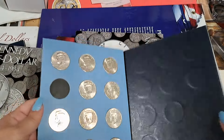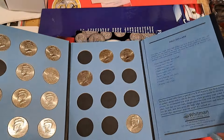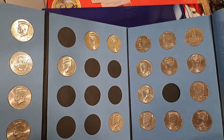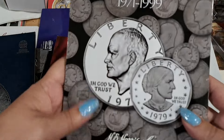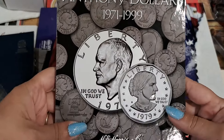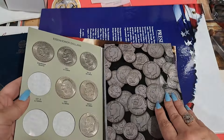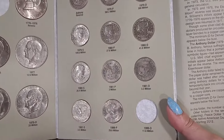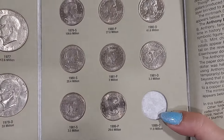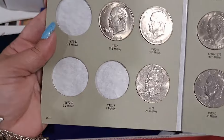Some more half dollars — average circulated half dollars, no silver. Then we have the Eisenhower and Susan B dollars. The Susan B is a pretty short set, so they have all the Susan B's except for the 99D. And they're missing a couple of the Eisenhowers.